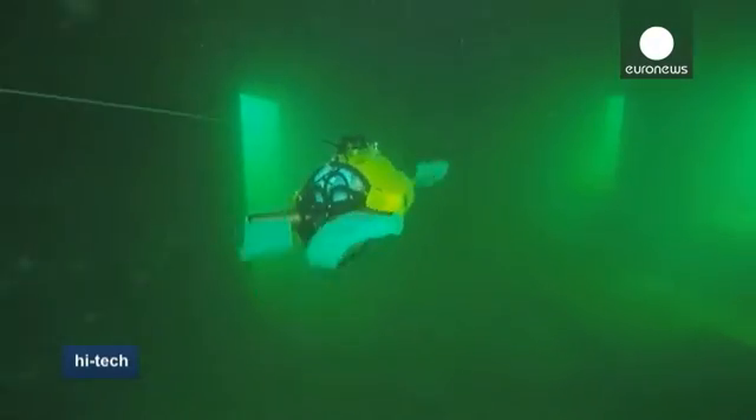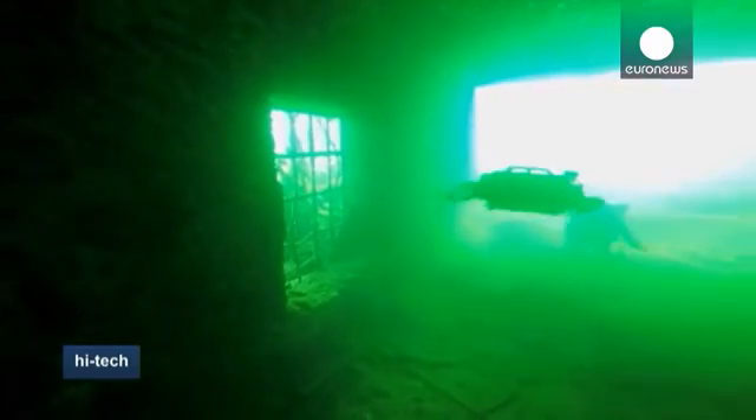Giving researchers greater maneuverability, archaeologists say it could help them examine thousands of hard-to-access Second World War shipwrecks in the Baltic Sea.